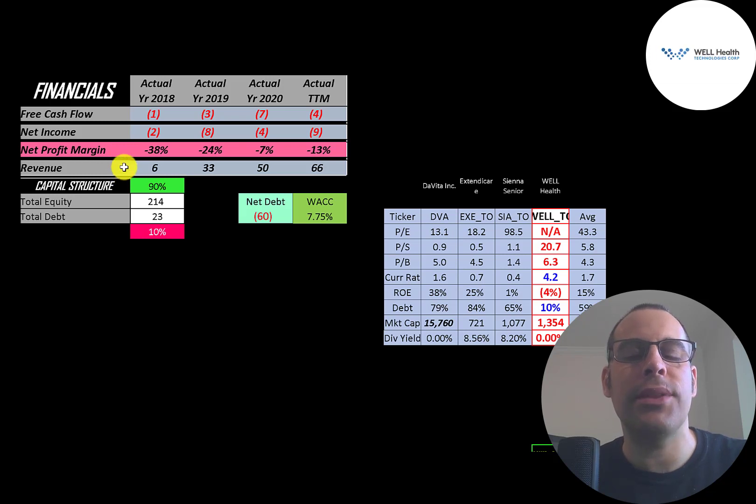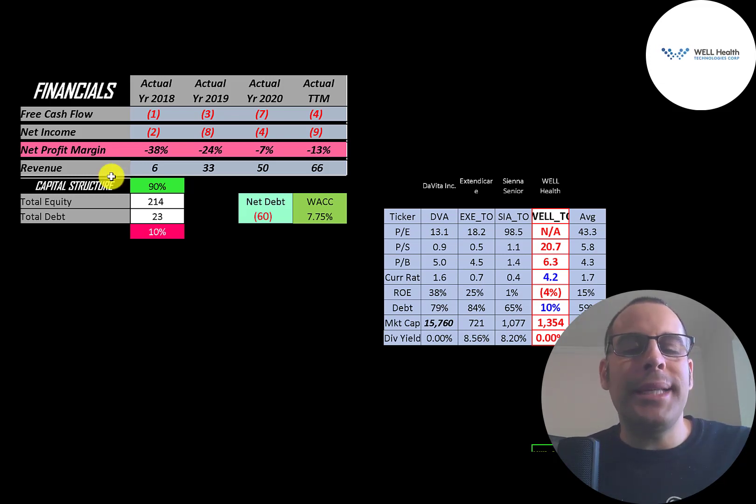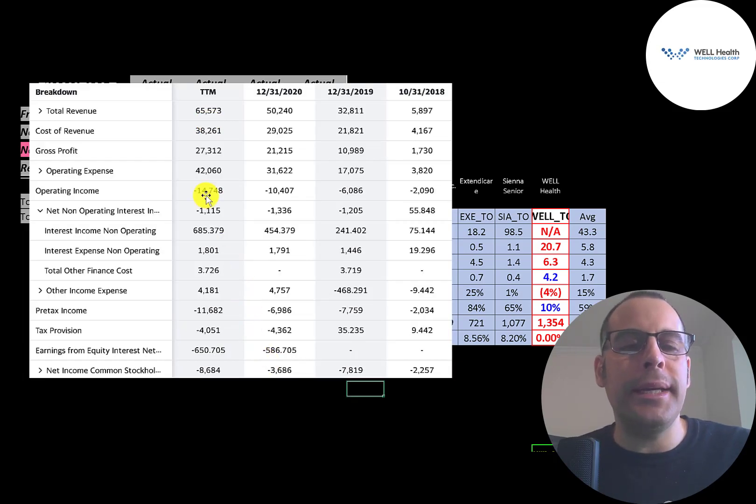Revenue is the sales for the company and that grows 1,100% from $6 million up to $66 million, so they're doing an amazing job at growing their top line revenue. This is the company's income statement. The top line is revenue, below that is cost of revenue — the expenses directly related to generating the revenue. Revenue minus cost of revenue gives gross profit, and their gross profit grows from $1.7 million up to $27 million.